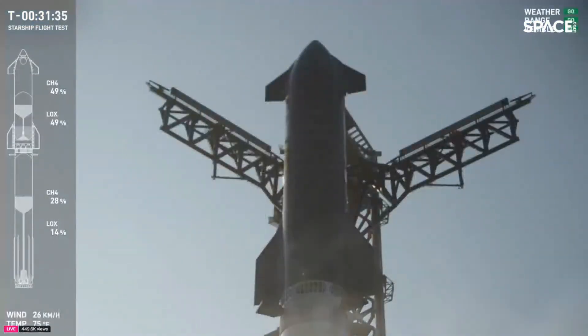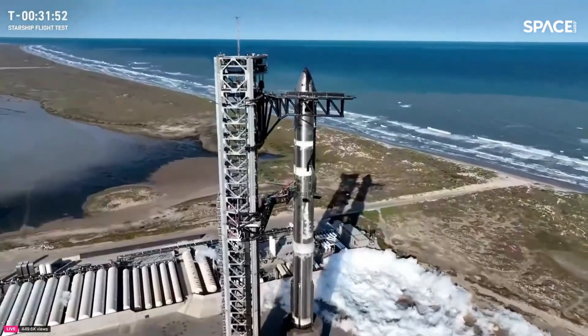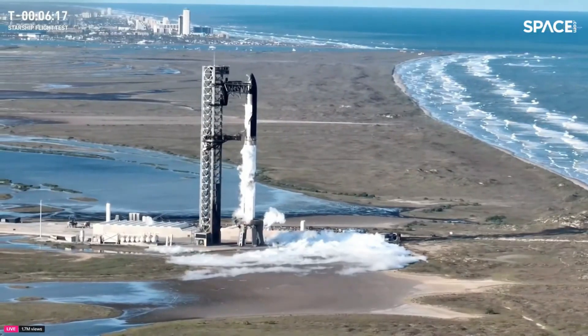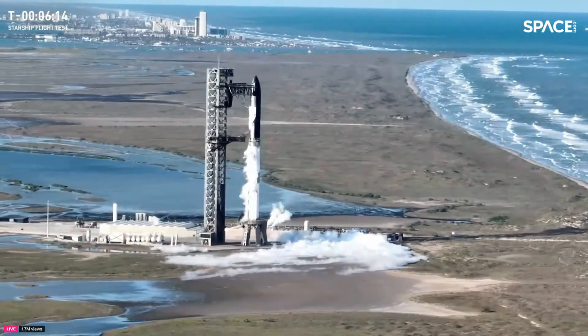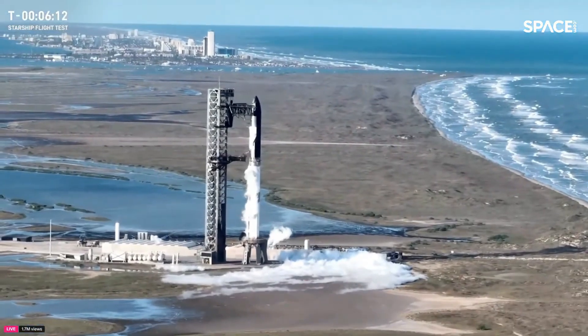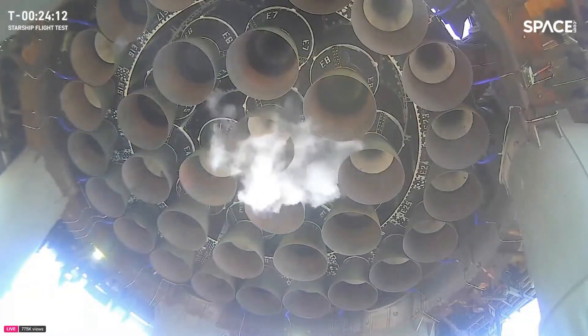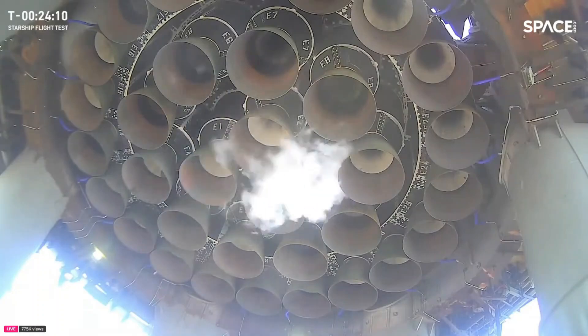The SpaceX team confirmed that the vehicle's fuel systems were fully loaded with liquid methane and liquid oxygen. The weather was calm and everything seemed set for a smooth launch. As we got closer to T-10 minutes, the launch director gave the final green light.